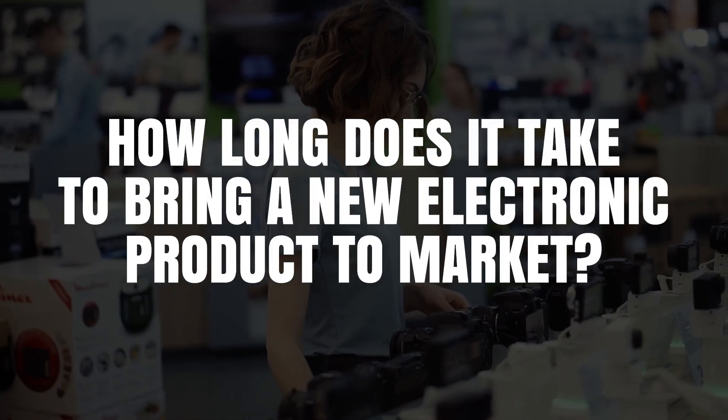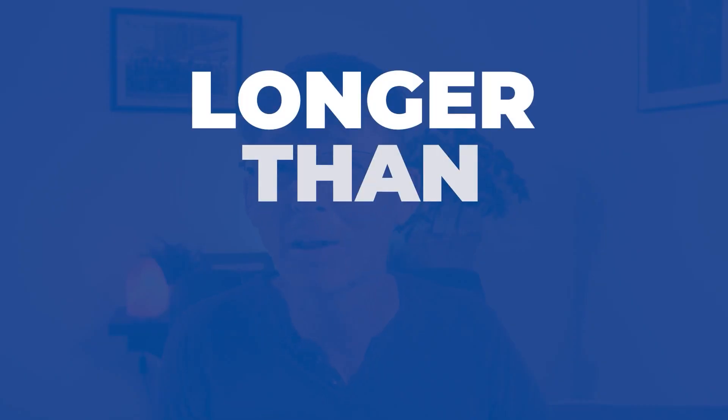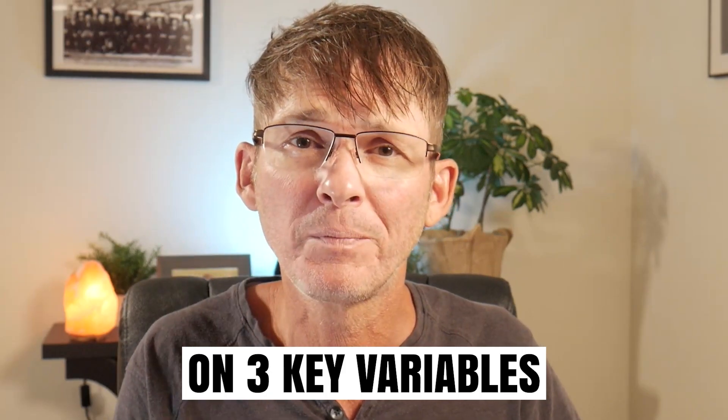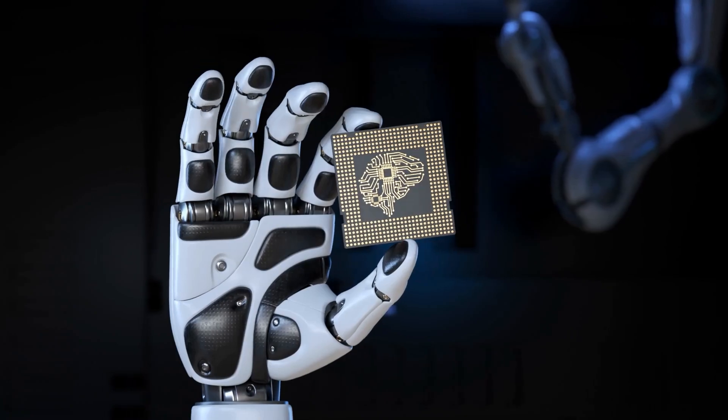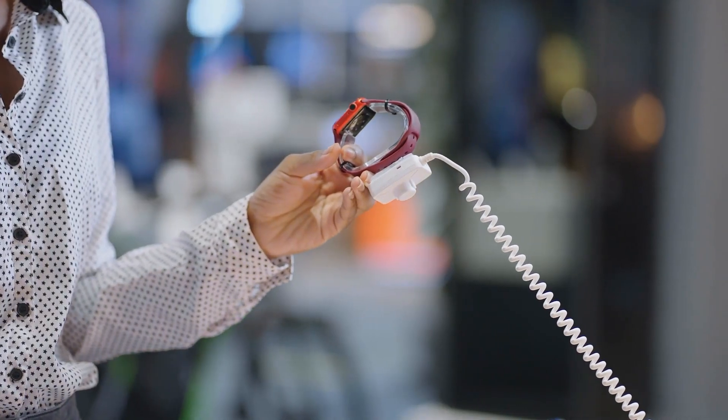One of the questions I get asked all the time is how long does it really take to bring a new electronic product to market? The simple answer is probably longer than you think. The more accurate answer is it really depends, and it depends on three key variables. It's really important that you understand these variables and how they impact development time so you can get your product to market as fast as possible.